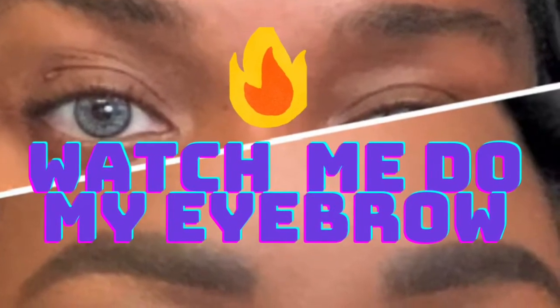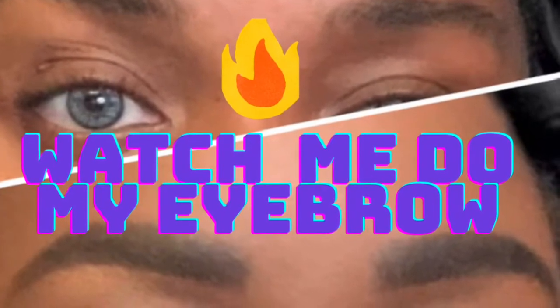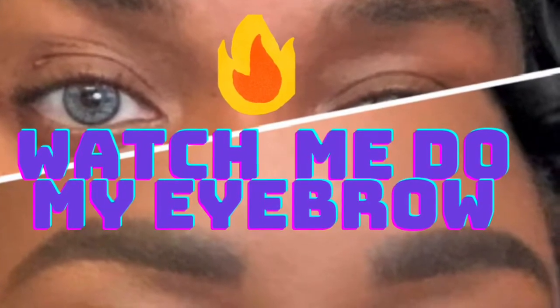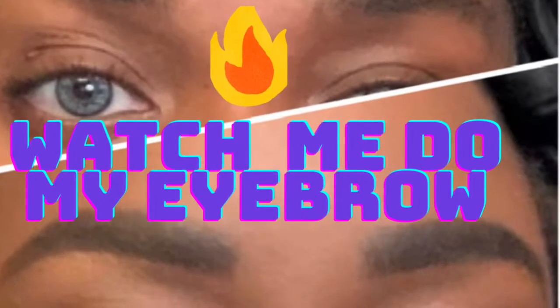I'm going to be doing a separate video just on my eyebrows, so if you haven't seen my eyebrow routine go ahead and click the link in the bio. But I'm gonna jump right into the makeup — see how it is, make sure it's even.